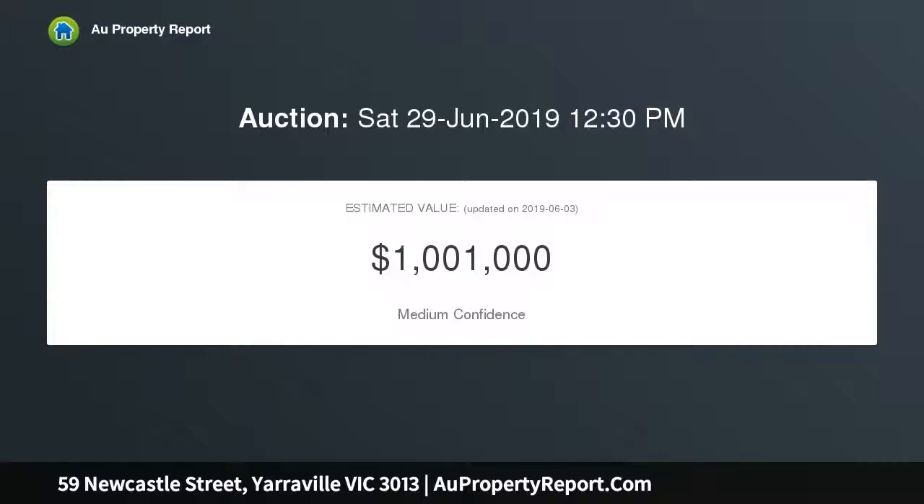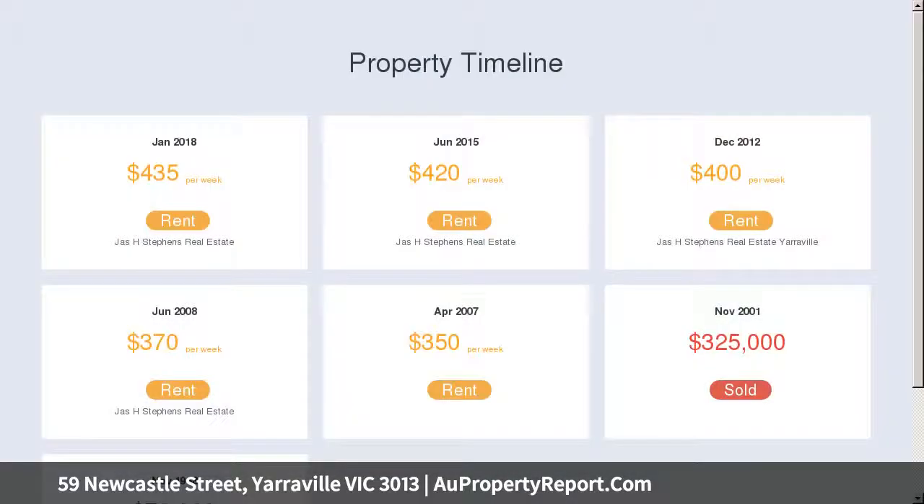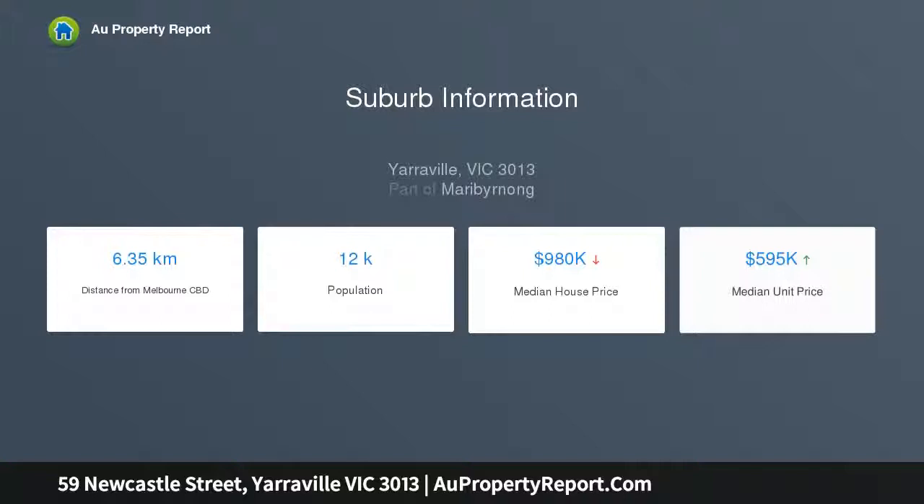Traditional aesthetics, timber floors and high ceilings enhance the appeal of a home where three double bedrooms surround a central living and dining room that's rich in character and kept constantly comfortable by heating and cooling.